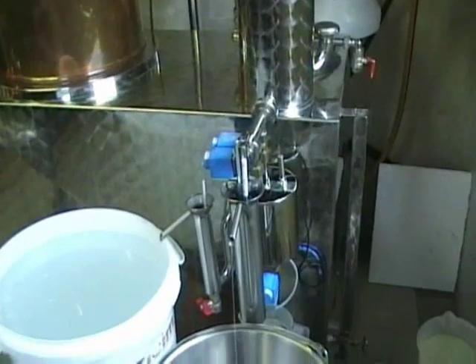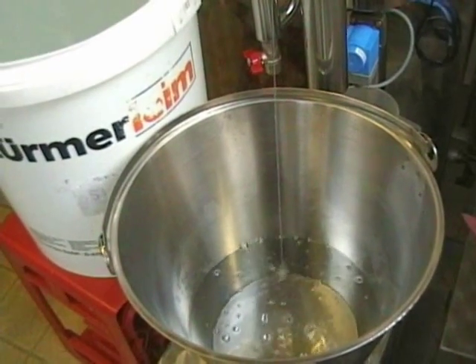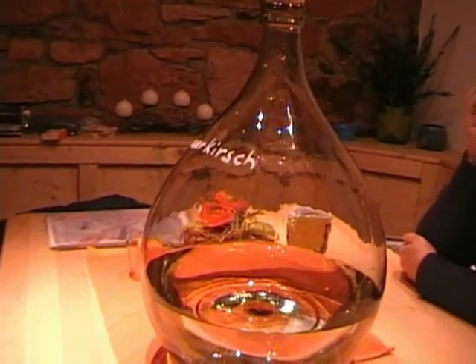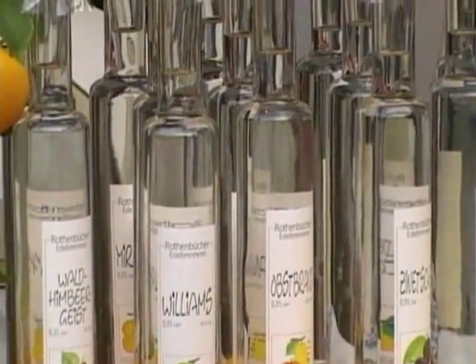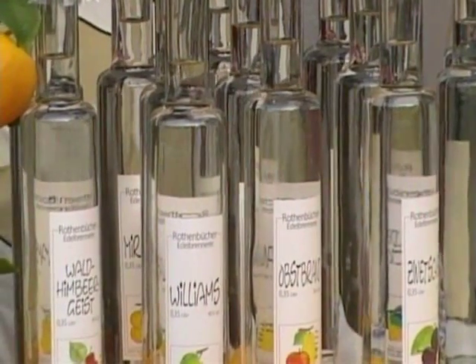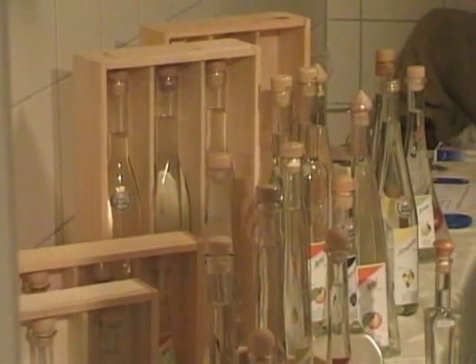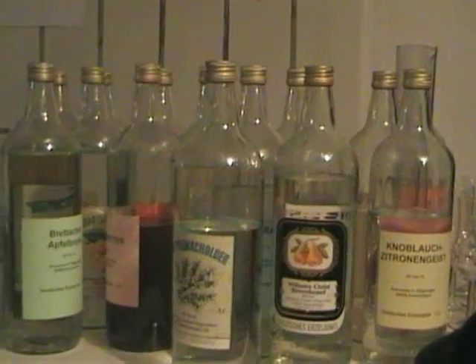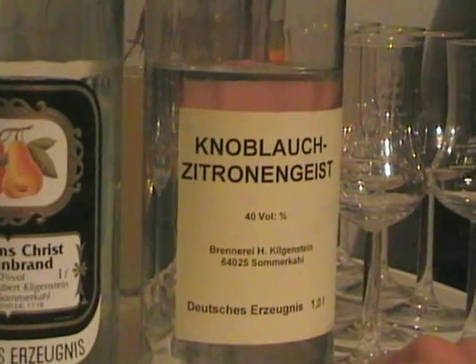It comes out as a colourless, flavourful and often very intoxicating liquid, which can be bottled and sold. Within reason, you can turn almost anything into schnapps — even, if you're feeling adventurous, garlic and lemon.